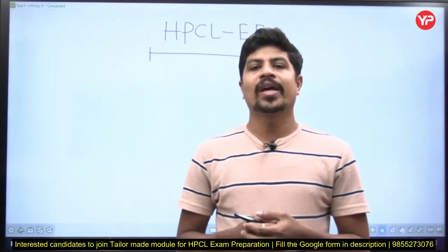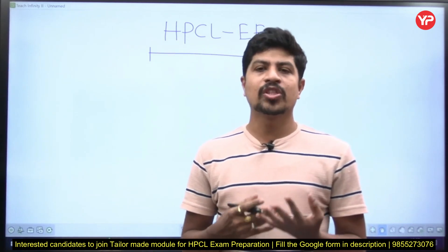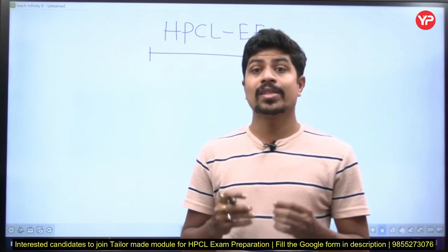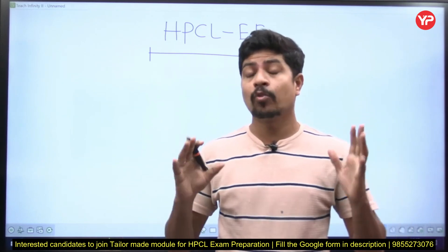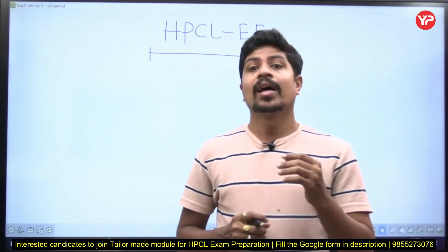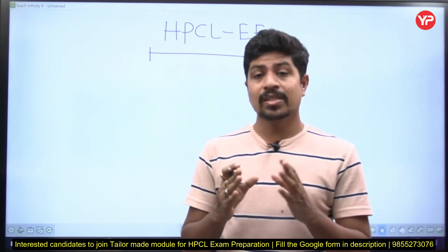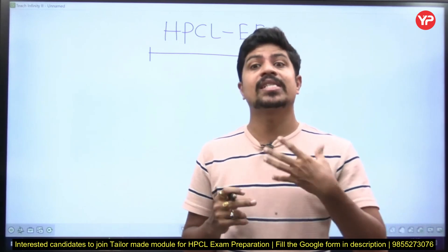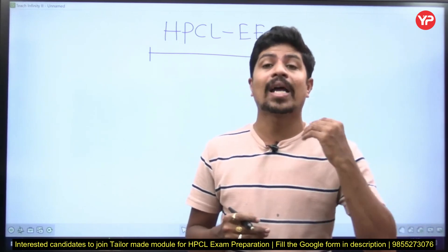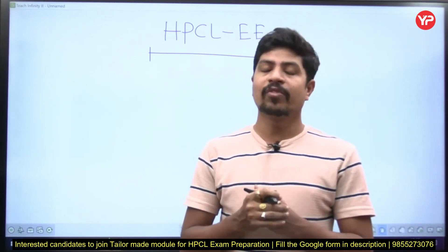Hi everyone! Welcome to Europedia Education. This is Chandrasekhar, Mentor for Electrical and Electronics Engineering at Europedia. Today in this video I'm going to discuss the mentor strategy — the strategy for preparation of HPCL written examination in the branch of Electrical Engineering. I'm going to discuss the past weightage from each subject, how to prepare each subject, and what subject to start with.